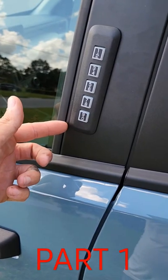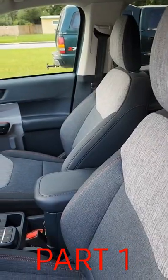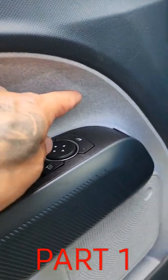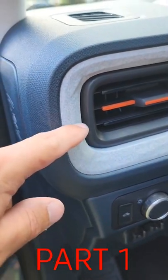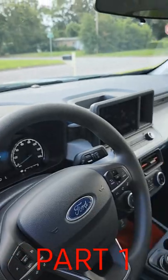We've got the keyless entry keypad that Ford does on all their vehicles — that's a pretty sweet little feature. We've got the Navy Pier interior, and they did a lot of really cool stuff with the door cards as well as the dash. They've got these super cool geometric shapes on here that just give this truck quite a bit of character.